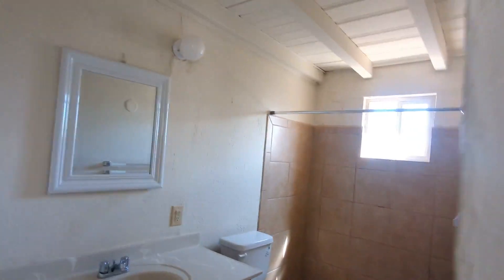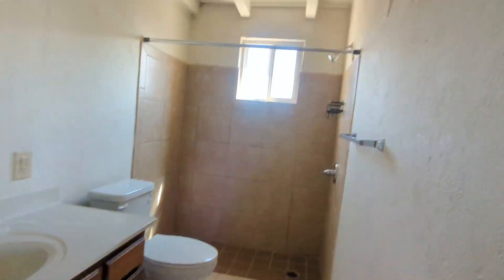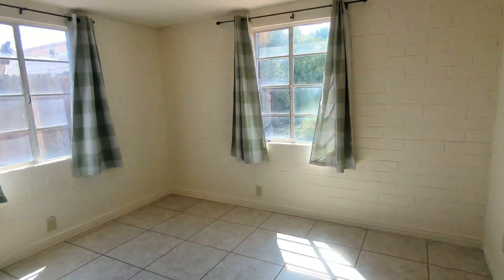And then here's the bathroom with a nice walk-in shower. And here's the bedroom, and we have a nice mini walk-in closet over here.